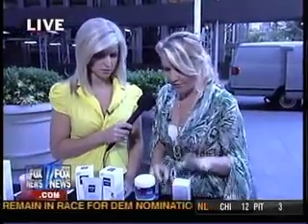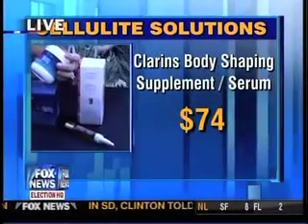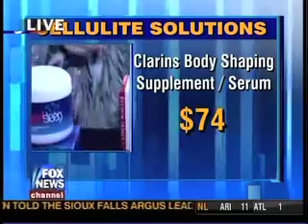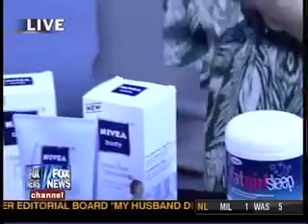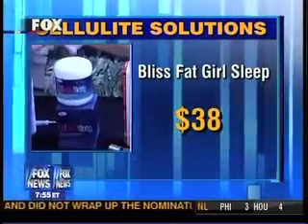What about these topical products — do they really work? They temporarily help tighten and smooth the appearance of cellulite, but you need to keep using them. If you stop, it doesn't work anymore — same thing with diet and exercise. This one here is by Clarins; you can actually add it to any type of moisturizer, your own body moisturizer. And this one is called Fat Girl Slim — I love the name — from Bliss. It's got smoothing lavender in it. A lot of these products have caffeine and algae in them for tightening and smoothing.